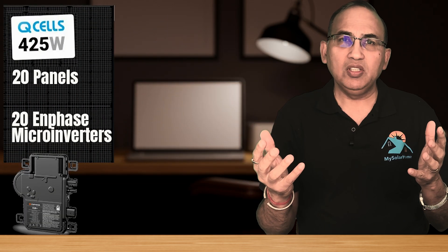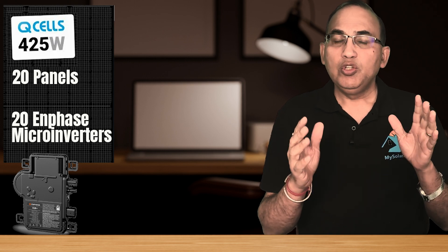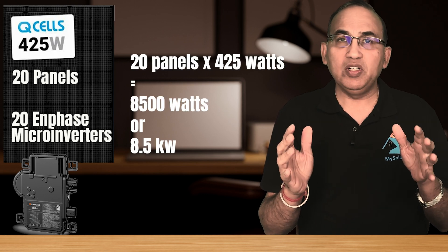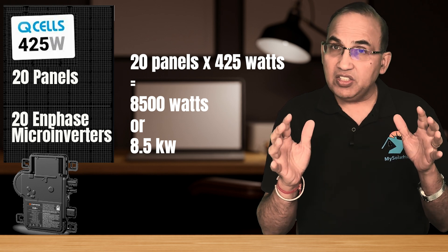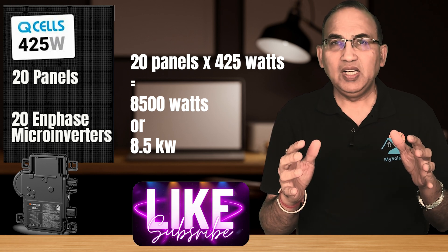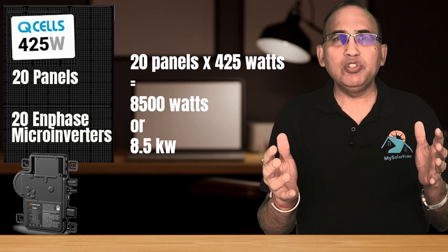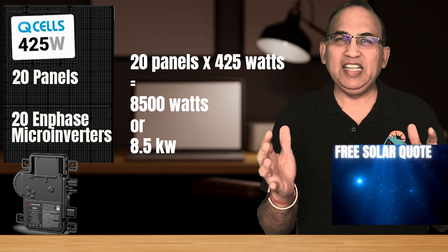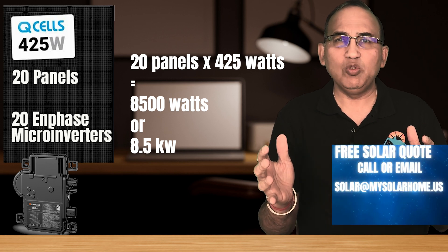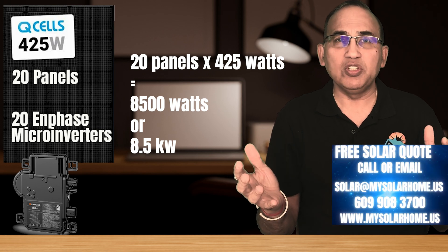Let's look at our system. We have 20 panels, each rated at 425 watts. If you multiply 20 times 425, you get 8,500 watts — that is the system size in watts. However, it's more common for installers to present the system size in kilowatts and not watts. So that's 8,500 divided by 1,000, or 8.5 kW. That's what they usually say: an 8.5 kW system.